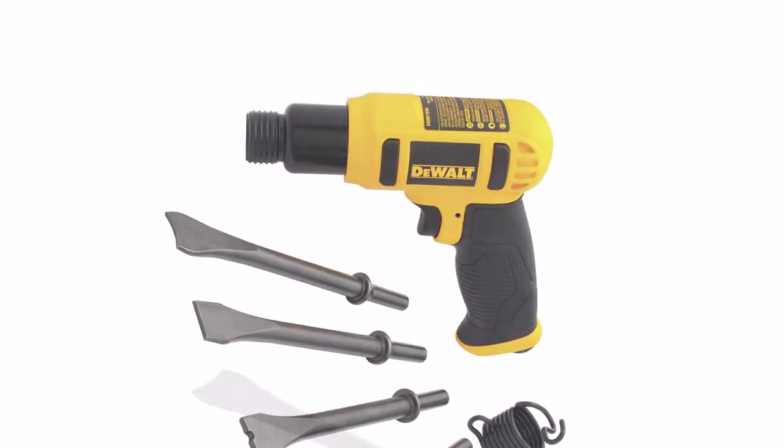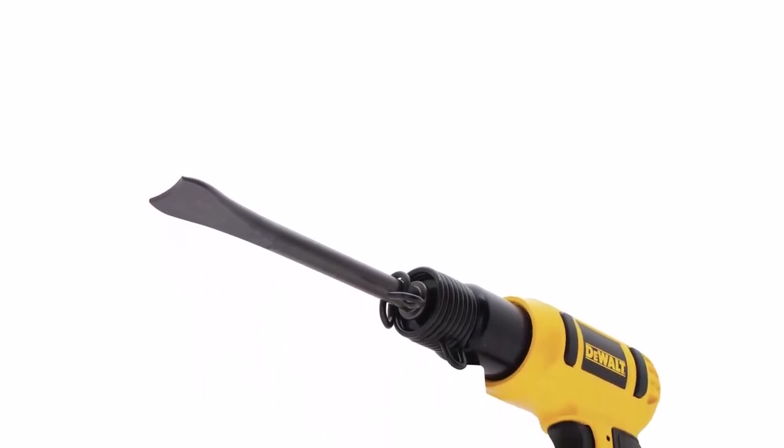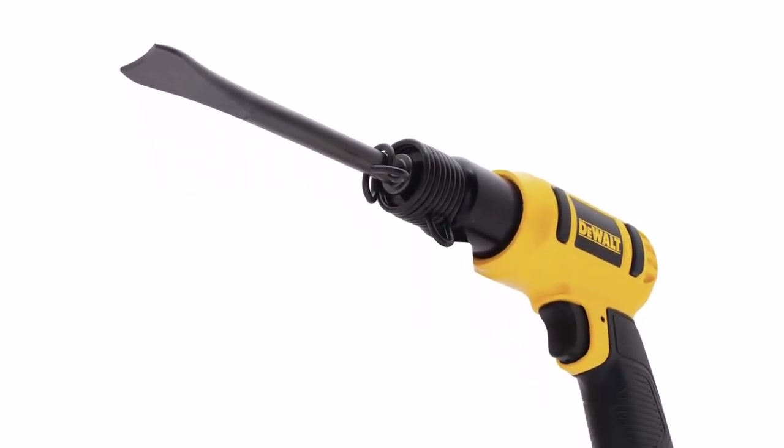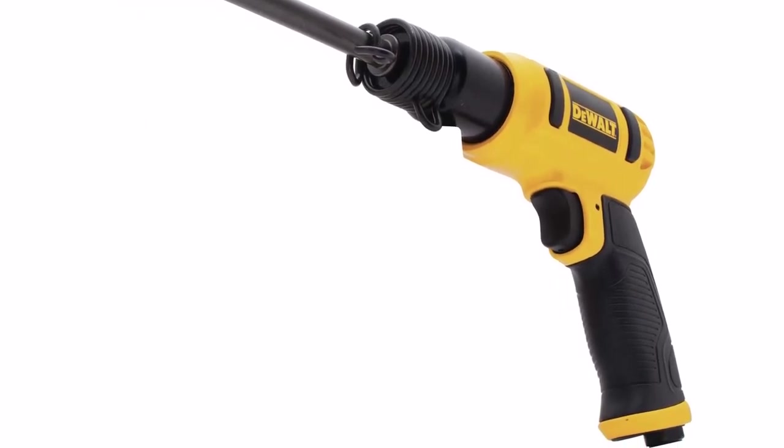What we like about it: very durable, reputable manufacturer, 2,600 BPM, touch control trigger, and includes 5 chisels. What we don't like about it: the user manual may be a bit hard to follow.